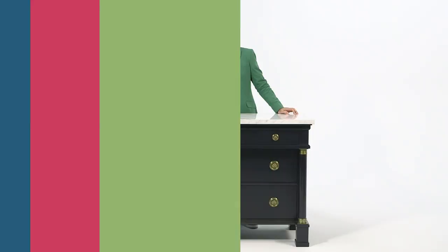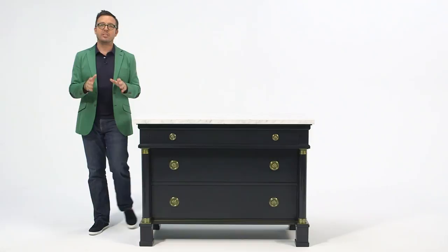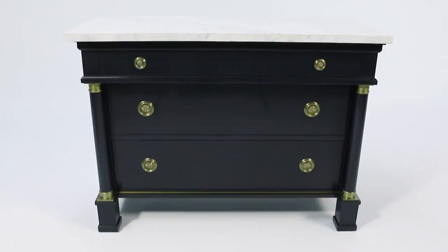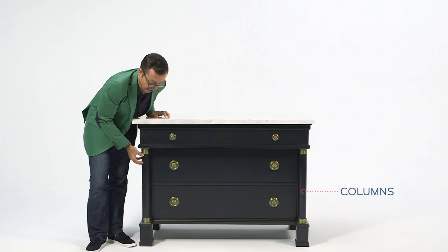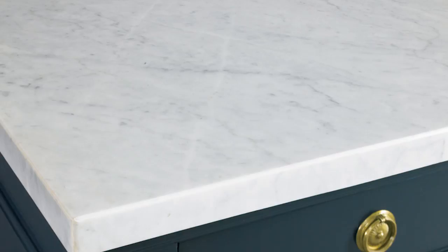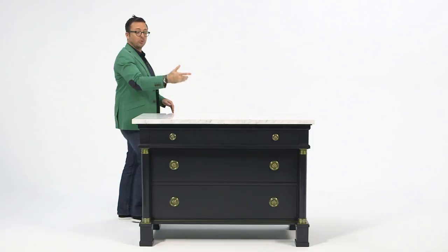You can't get more classic than blue. Think about a blue navy suit — it's an essential in your wardrobe, it's an essential in your home. Men like blue, women like blue. It's tried and true. This is the Hartman chest from William August. It has these great timeless, iconic elements like the columns. You've got brass fittings, brass hardware, and a beautiful chunky marble top. If you're scared of red, or scared of yellow and green, you can't go wrong with blue.